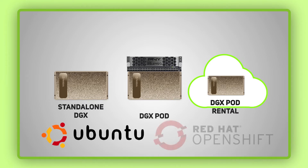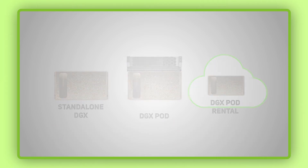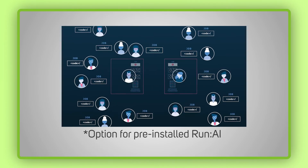NVIDIA DGX appliances can be configured as bare metal with a Linux Ubuntu operating system or using Red Hat OpenShift. Additionally, each can also take advantage of pre-installed RunAI software which delivers GPU virtualization, enabling easy segregation and scheduling of pooled GPU resource.